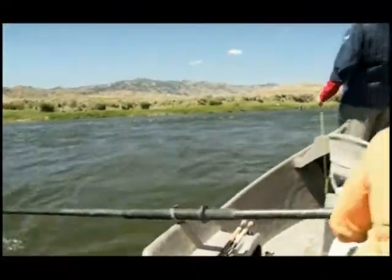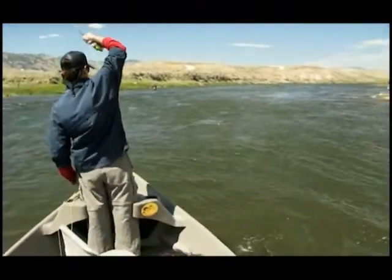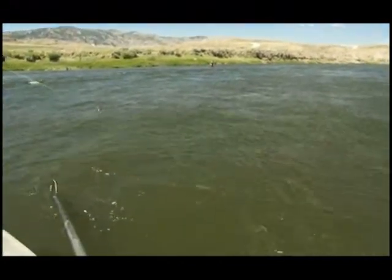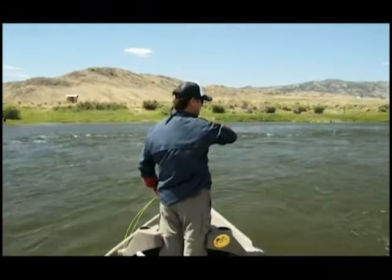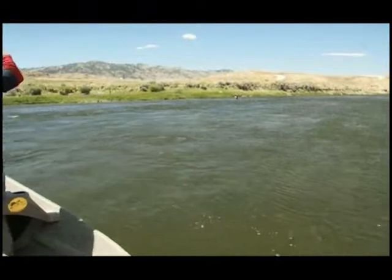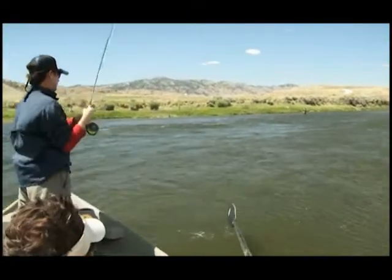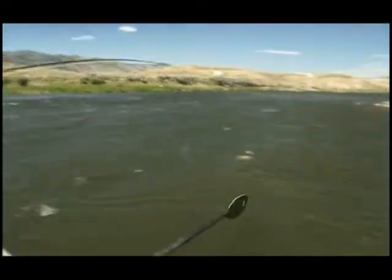Nice fish. That's a hot rainbow, buddy. These rainbows are well fed in this river — they're all fat and full of spunk. Yeah, they are healthy. Good stuff.